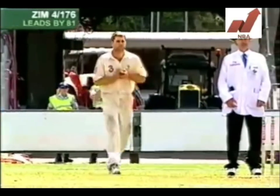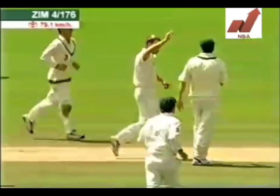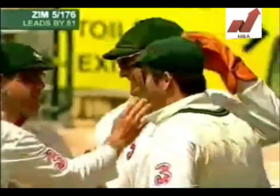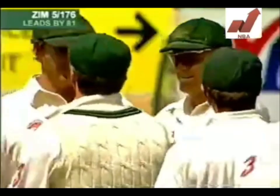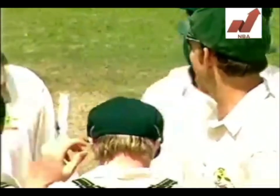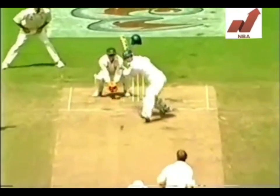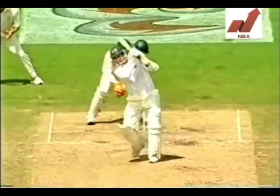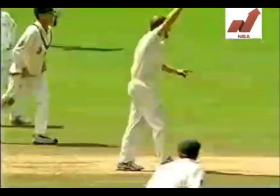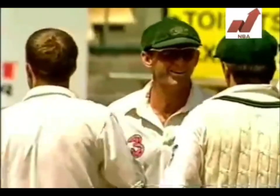He looks as though there's a bit of promise there. No more promise than that. That was a quicker delivery, it's very well thought out. Craig Wishart has come down — he sensed that there was the half volley there for the taking, but it was on him a bit quicker than he thought and it went straight on. That is very well bowled and precisely what the Australians needed.